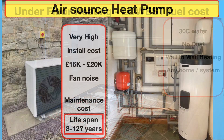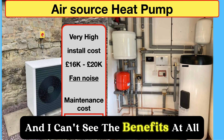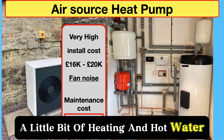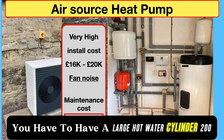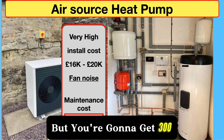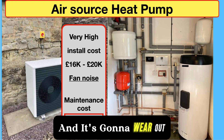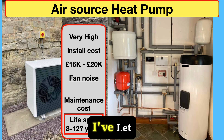I just wanted to comment on air source heat pumps. I've done a video on this and I can't see the benefits at all. The installation cost is £16,000 to £20,000 — a huge amount of money. You have to have a large hot water cylinder of 200–300 litres even if you only need 50–80 litres a day. The fan outside is whirling 24 hours a day, generating noise, and anything that moves wears out.